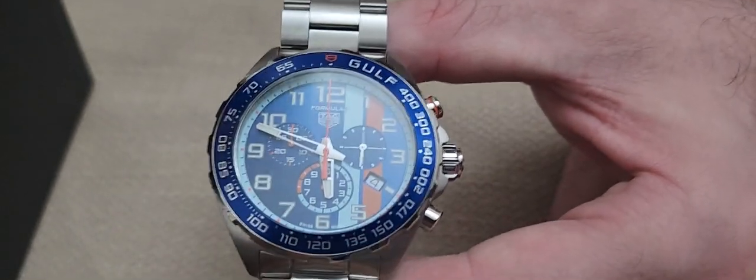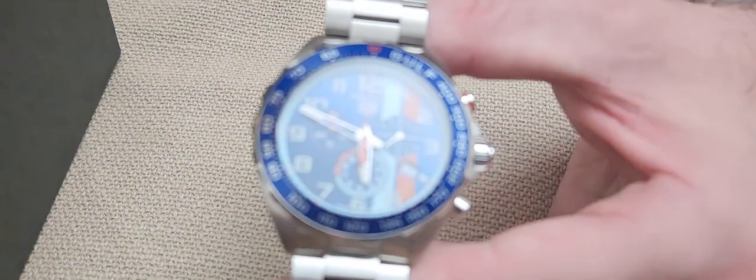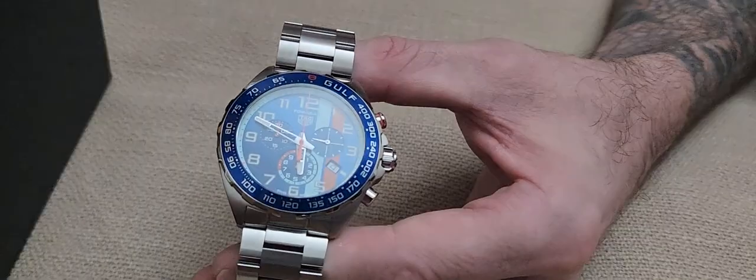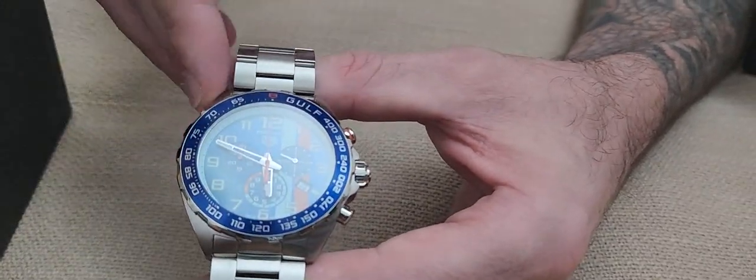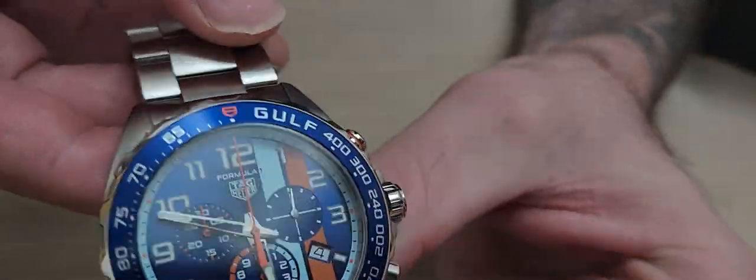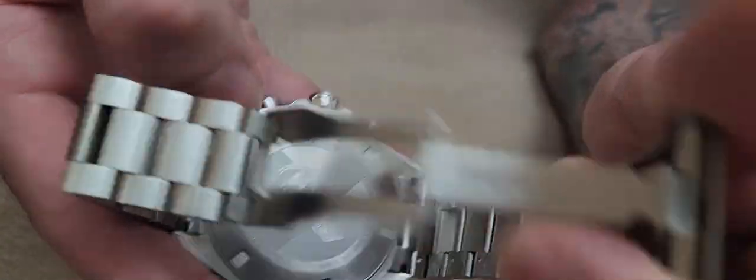All stainless steel, very nice. You have the iconic Gulf Oil brand design — the light blue, the orange, and the dark blue dial. The specifications include a 43 millimeter case, water resistant to 200 meters, fine brush polished steel, and the crown is a screw-down steel. The case back is also steel, featuring the Gulf Oil logo, Tag Heuer branding, and the special edition designation.